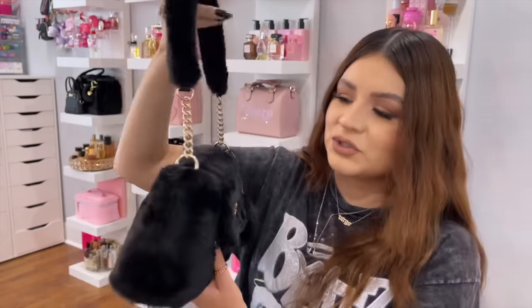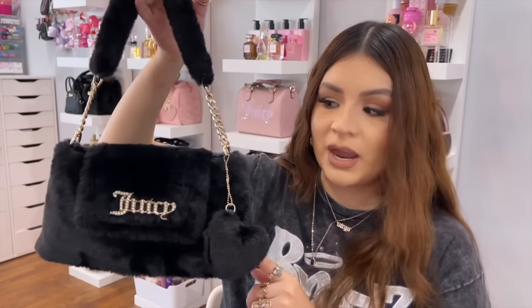This little furry Juicy bag is so cute — I'm so happy I found it. It was at TJ Maxx for $25. I don't know if stores still have it because it sold out pretty fast around me. I haven't seen them in a while but they were at TJ Maxx and I think Marshall's too.